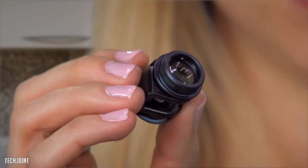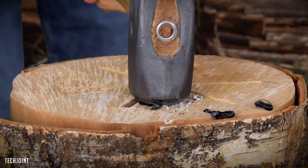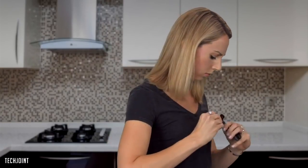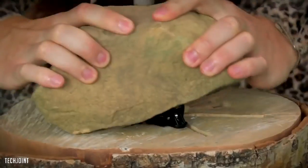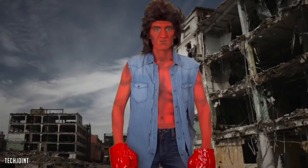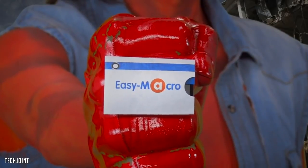This lens costs $70 and doesn't fit that fancy new phone of yours. This universal lens doesn't even fit every phone. To use this lens, you have to glue a metal ring on your phone. That was our last lens!